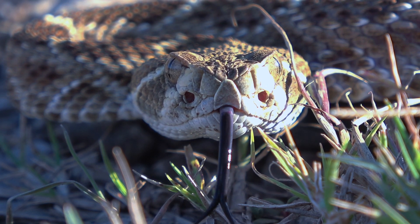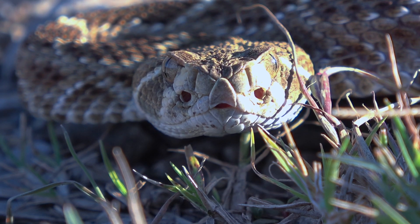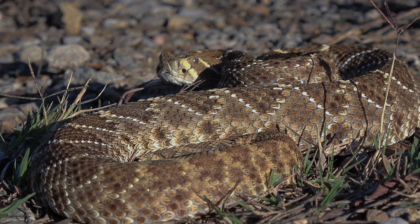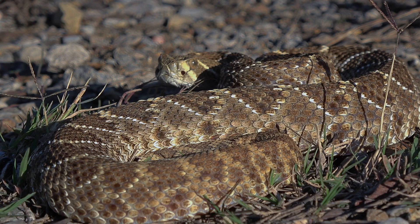Western diamondback rattlesnakes are unfortunately killed a lot of times because they do possess venom that can give someone a nasty bite. You would not want to get bitten by one, and if you were to be bitten, you would want to call 9-1-1 and head to the nearest hospital immediately.